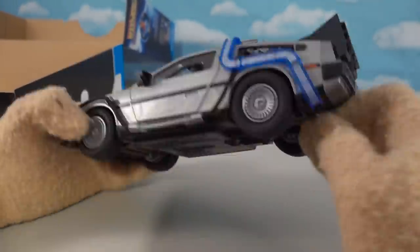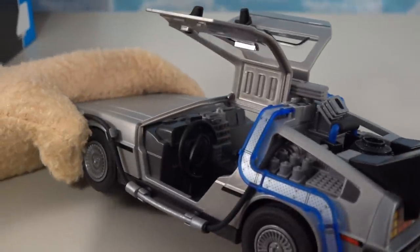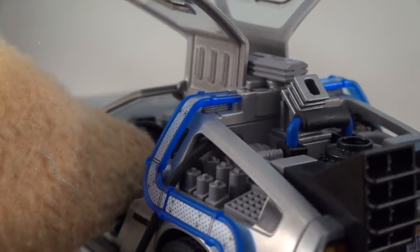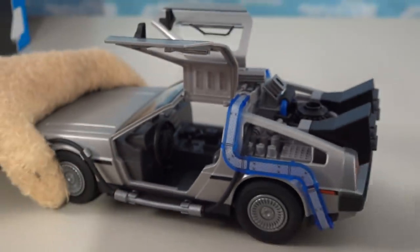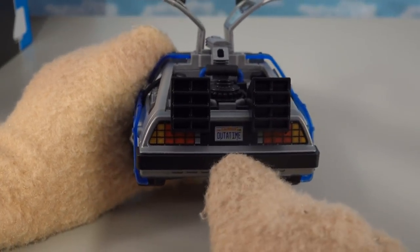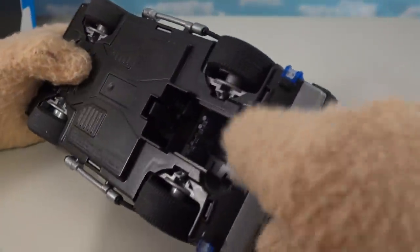It looks just like the real thing — awesome wheels with doors that flap up and down. Inside the car we've got all kinds of details: the steering wheel, the date display inside. On the back we've got the flux capacitor, which makes this time travel thing possible. And on the back it looks just like the DeLorean with the license plate 'Out of Time' and all the gadgets and gizmos.